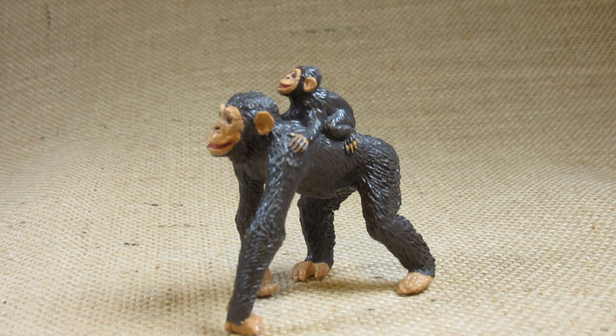Hello everyone, this is Hammertron here with a new review video for you. This time I am reviewing the Safari Limited Wild Safari Chimpanzee. This is set number 272229.